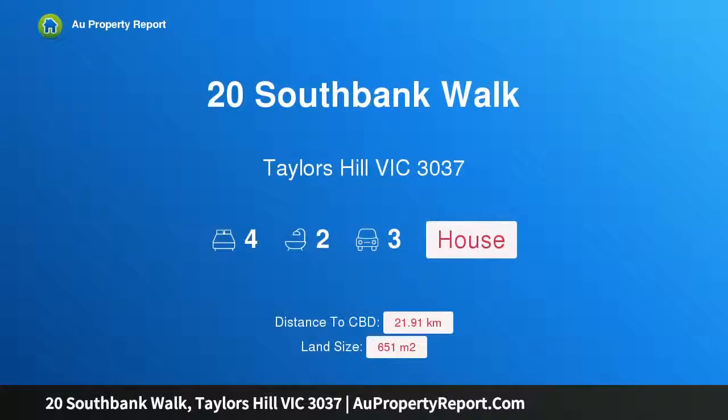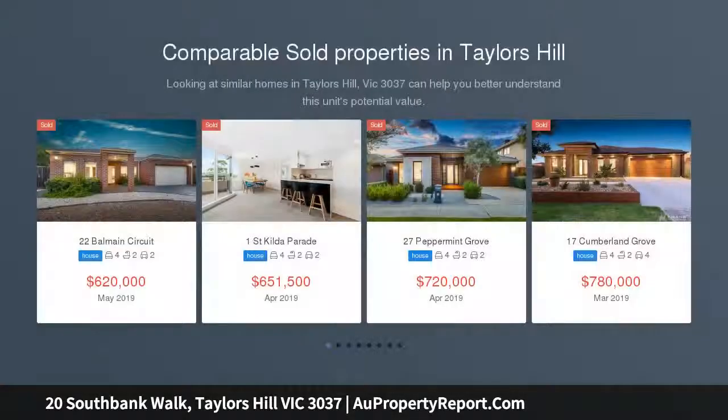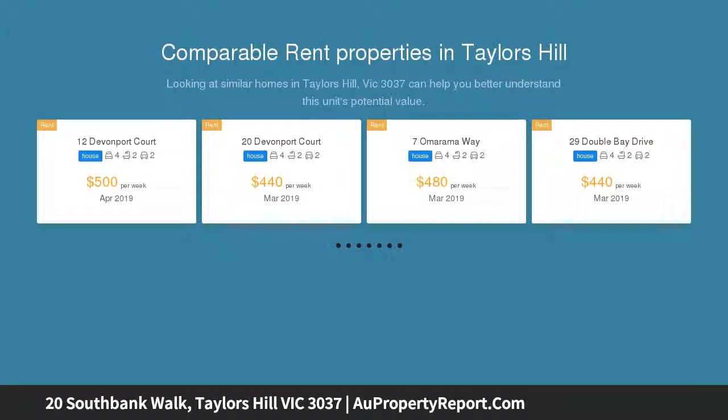Hi, I am glad to introduce 20 Southbank Walk, Taylors Hill, Victoria 3037. Take a stroll down Southbank Walk — centrally located in a quiet court location, surrounded with quality homes and parklands close by. This young single-level home offers a functional floor plan, perfect for families wanting to secure a great residence on a large block of 651 square meters approx.